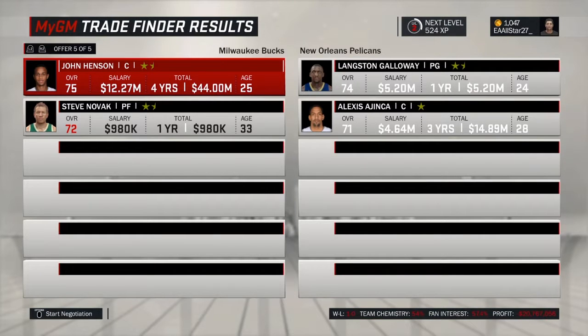Before we get the game started, this is a trade we made. John Henson center, Steve Novak power forward, Langston Galloway point guard, and Alex Agena center. We need a point guard, so this is going to help us with that.